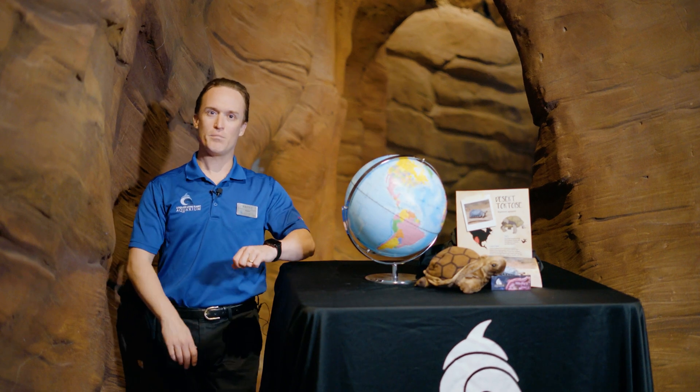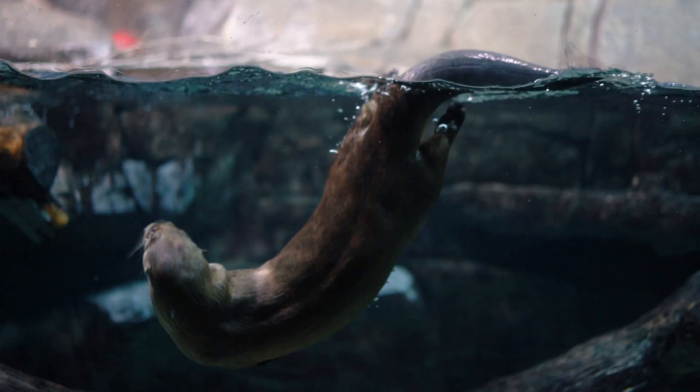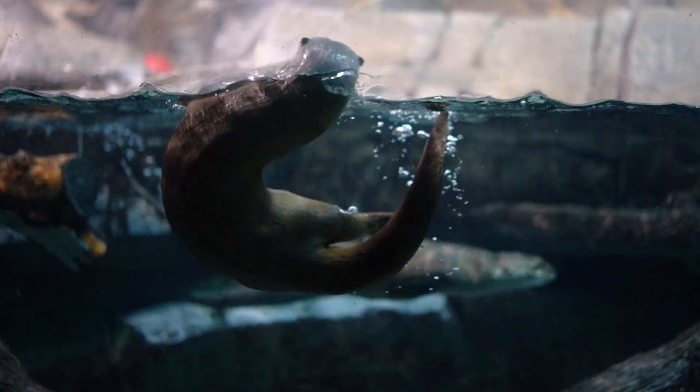Hello everyone, and thank you once again for joining us here at the Loveland Living Planet Aquarium. My name is Brent Beardsley, and today we're going to be taking a look at some of the amazing animals that you can find here in our Discover Utah Hall.